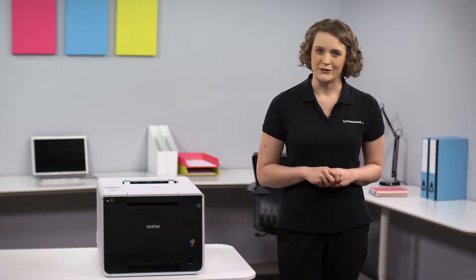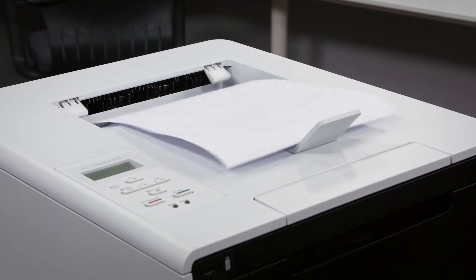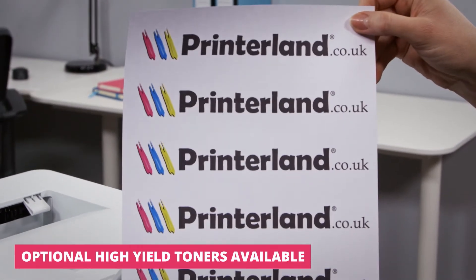The HL-L8250CDN also has exceptional print quality with prints produced in a crisp and vibrant 2400 by 600 dpi print resolution.